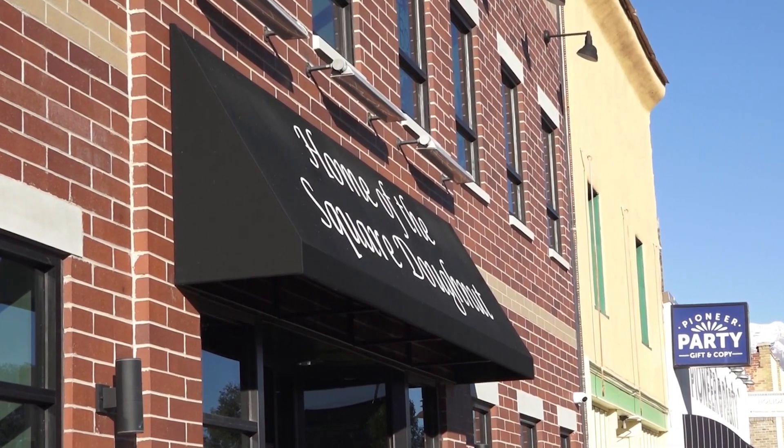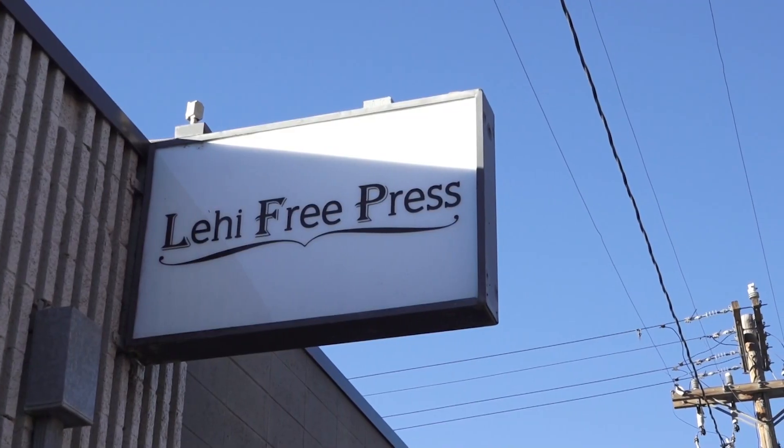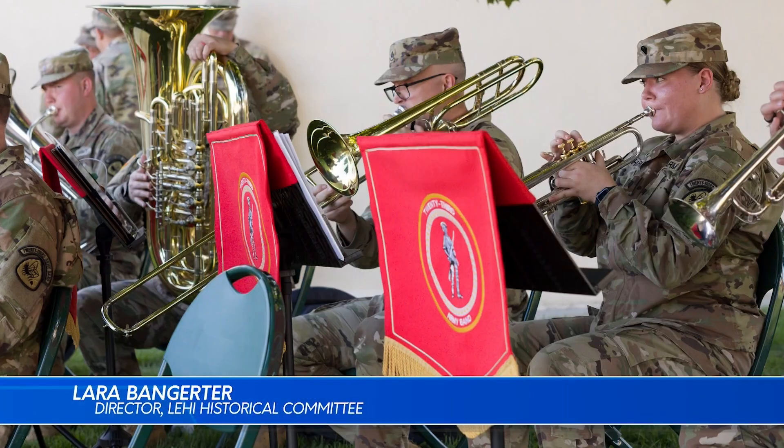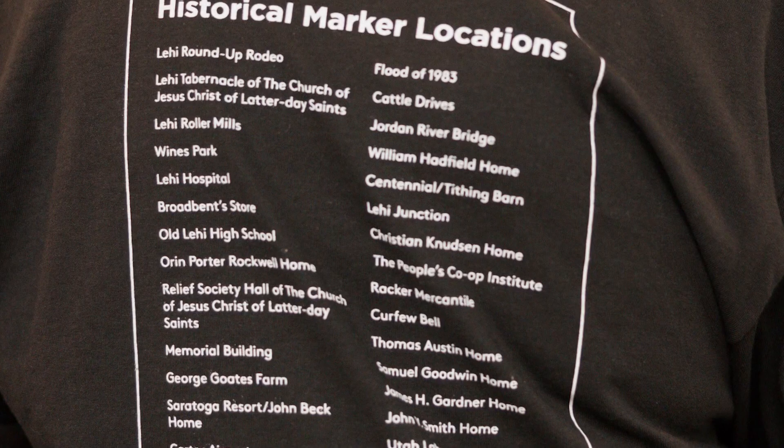We spoke with committee members to understand the motivations and process behind these markers. Lehigh has a wonderful history and people have done neat things and have been really good to each other. I just feel like if everybody understood these stories, they might have more respect for their town.